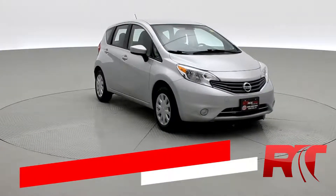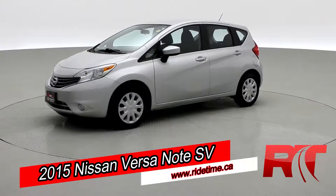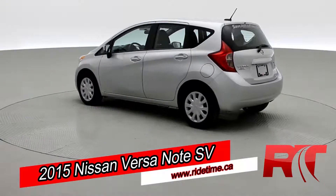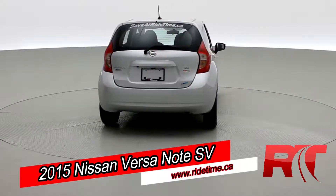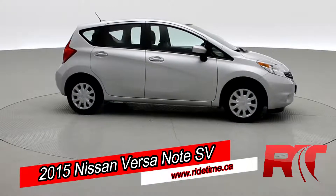How's it going there friends and welcome to Ride Time. We're looking at a 2015 Nissan Versa Note SV with an automatic transmission, power windows and locks, Bluetooth streaming audio and a backup camera, plus plenty of other features inside. This Nissan Versa will net you around 35 miles per gallon and looks great in that brilliant silver metallic. It is a great city car.